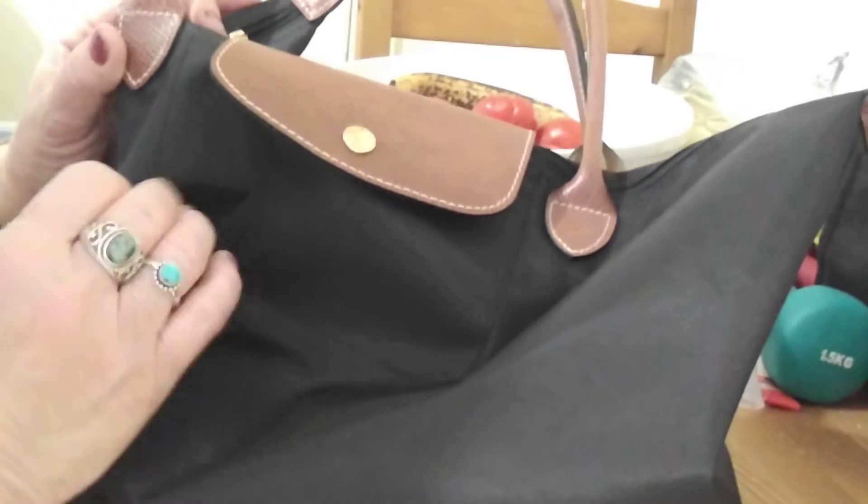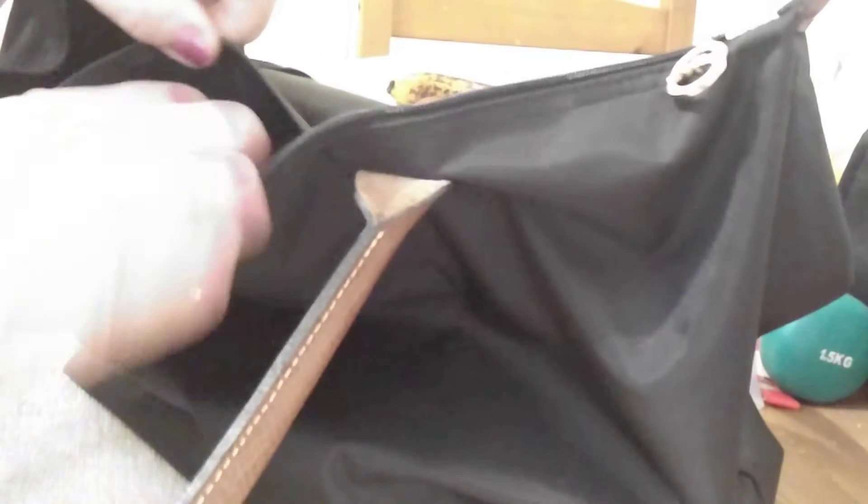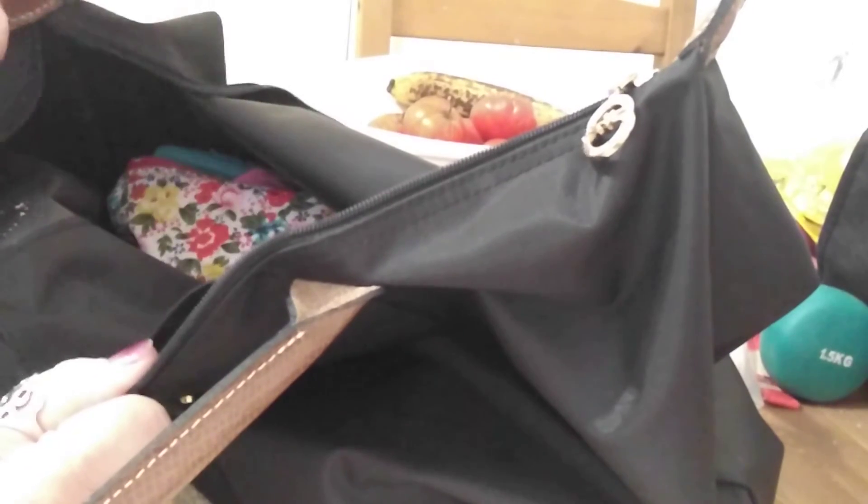I've got a small to medium amount of items in here and I'm going to show you those right now. When you open it up, the zip pull has a long blue Longchamp toggle. It opens up to one big area. It does have a small pocket right there but I haven't got anything in that at the moment. Usually I put mints or tissues in that but I've got another pouch which carries all those things.